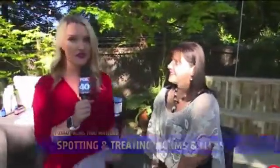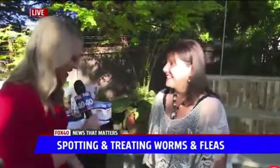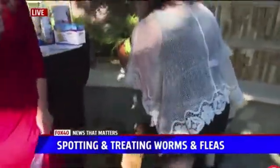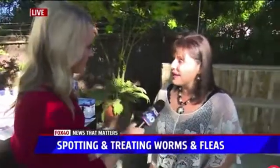We have Dr. Jill here to talk about spotting and treating fleas and worms. We wanted Chroma the kitty first, but we have Natalie here also. Chroma has run away and she is no longer with us, but she had an issue with worms.